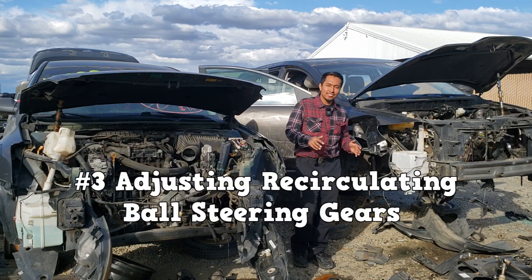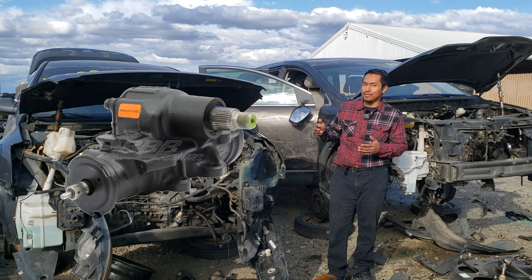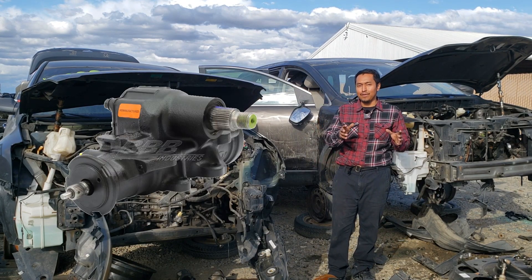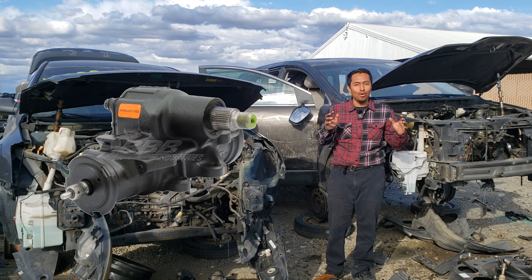Number three is adjusting recirculating ball steering gears. I had never worked on one of these before. I knew most things about rack and pinion, but recirculating ball steering gears was a whole new beast to me.